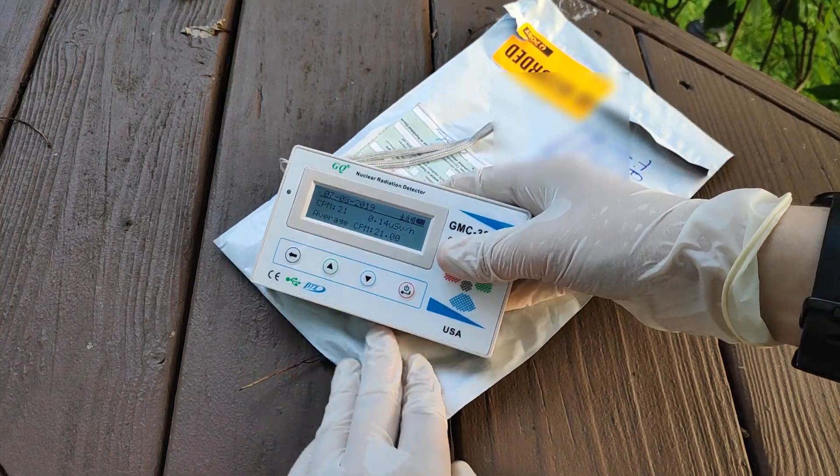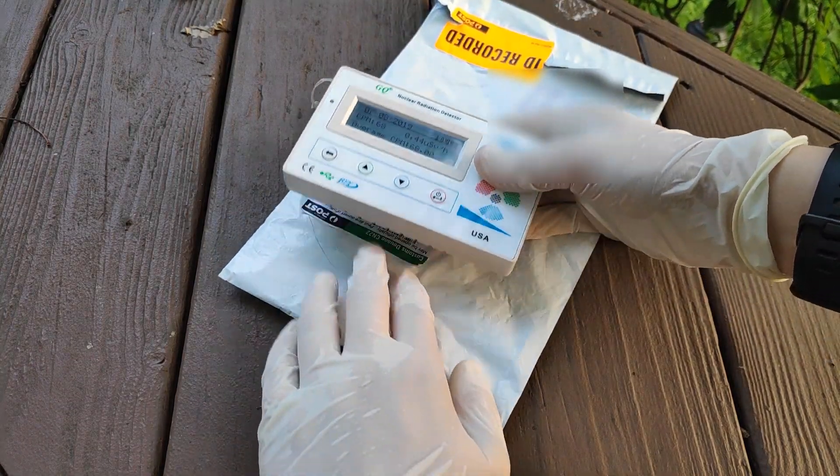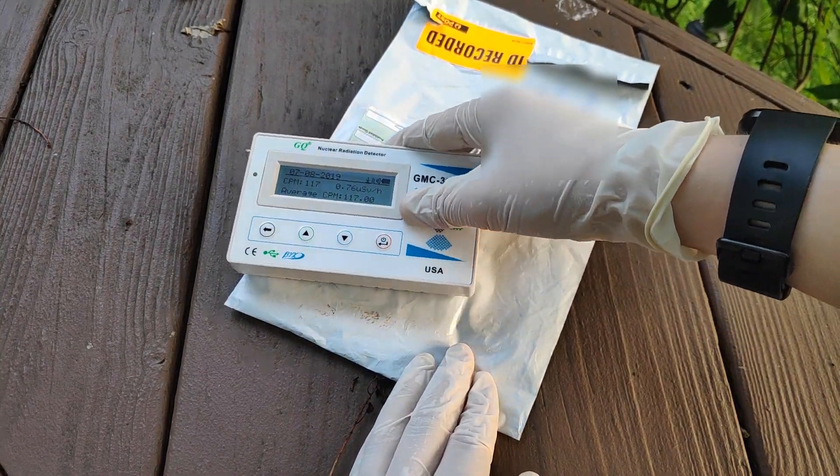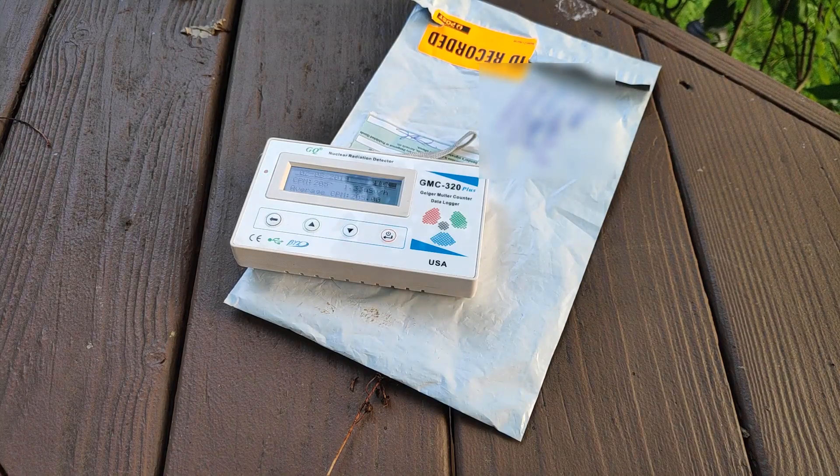They were replaced with yttrium lantern mantles, which had the drawback of being not quite as bright, but lasting longer than the thorium lanterns.